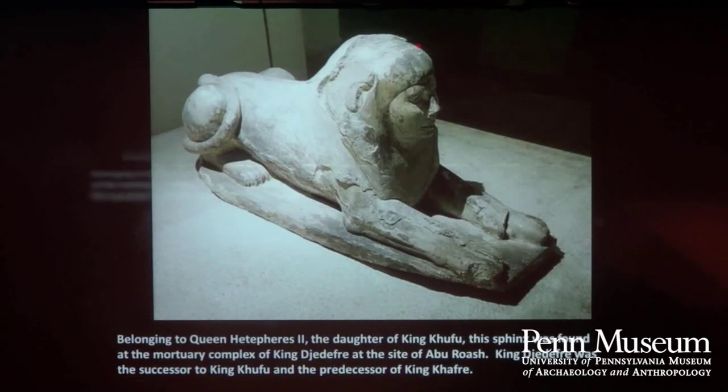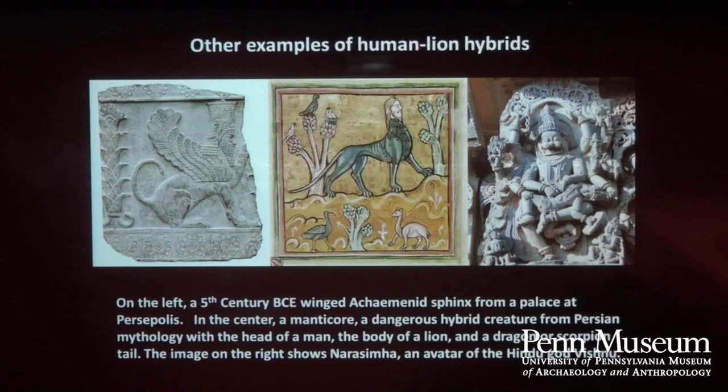Sphinxes can be both male and female. Another very early Sphinx, which may actually be slightly earlier than the great Sphinx at Giza, belonged to Queen Hetephe­res, who also lived during the Fourth Dynasty — a much smaller but female Sphinx. Egypt isn't the only part of the world where you have this hybrid creature combining man and lion. We have examples of an Achaemenid Sphinx, a creature called a manticore with the head of a man and the body of a lion, and an Indian deity that, in a slight reversal, has the head of a lion and the body of a human.